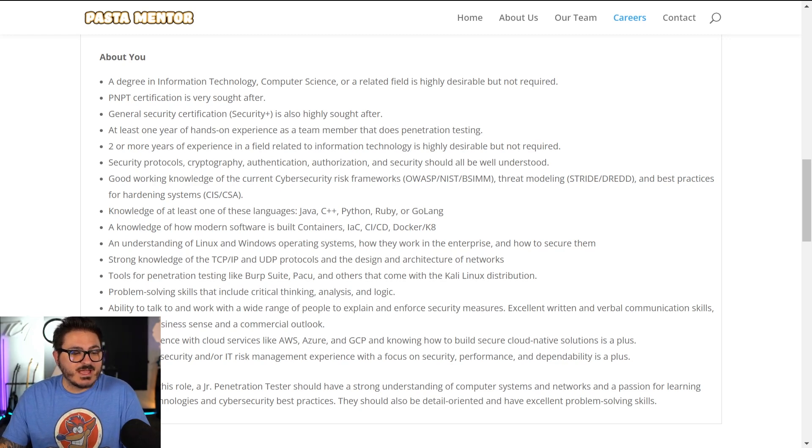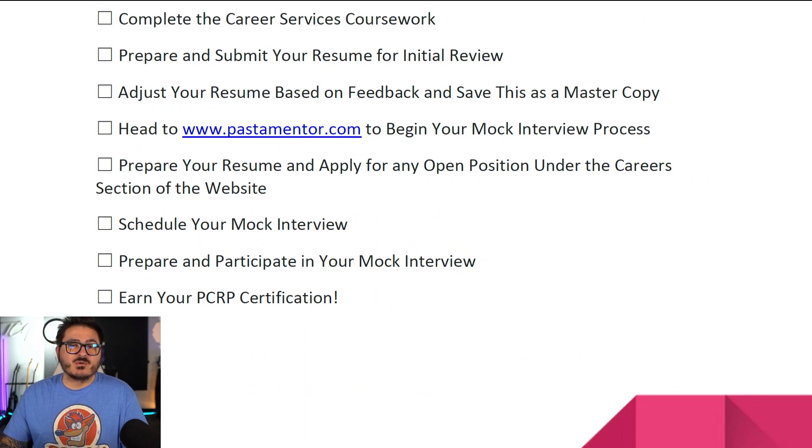The last step of the checklist is to prepare and participate in your mock interview. You meet with members of our technical team and we interview you as if you were applying for a job with our company. When it's all said and done, you become career-ready certified. By that point you've passed the PMPT, completed the soft skills training, had career coaching, had your resume reviewed, and gone through the mock interview with detailed feedback from everyone on the panel.